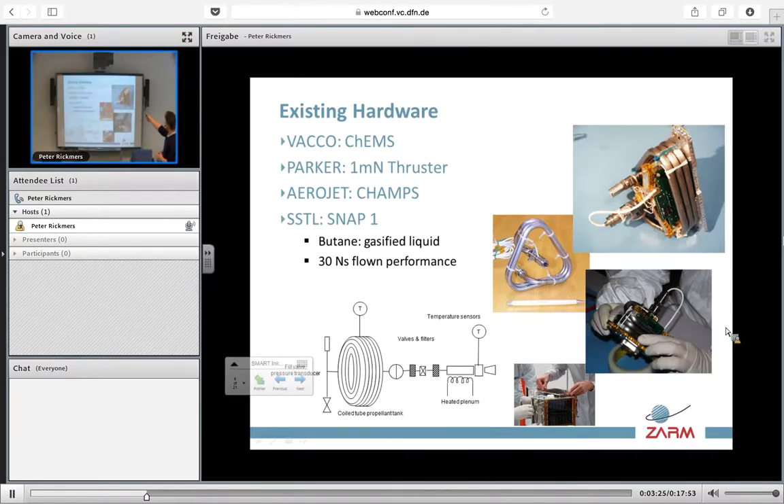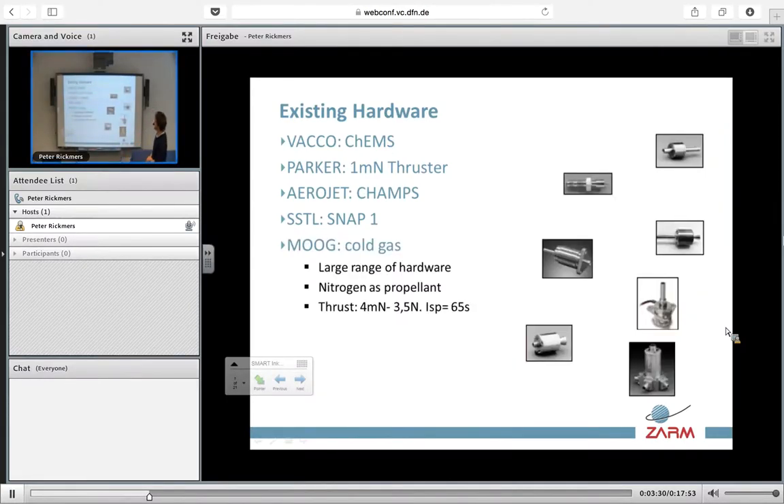Some pictures show the actual size and the actual integration in a CubeSat. Going into cold gas — with a little bit less efficiency than normal chemical liquid propellant — we have a huge range of existing hardware. This is the most commonly used and miniaturized type of propulsion.